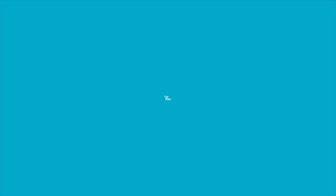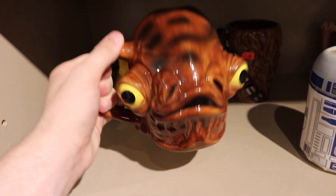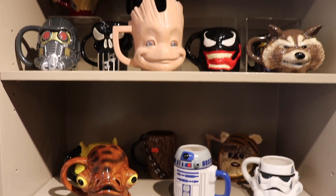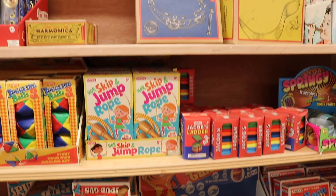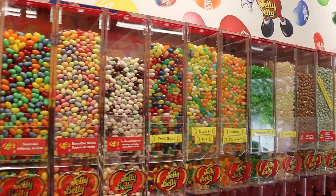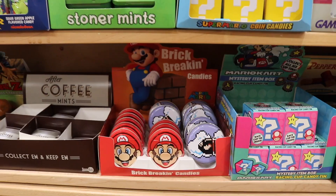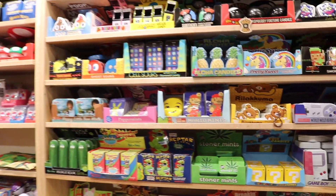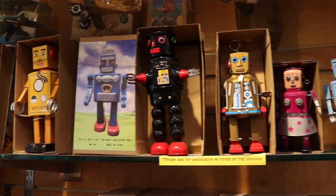But anyways guys, let's get started. So we're over in the candy shop now, and I wanted to show off all of this stuff because there's some really, really cool Pez.